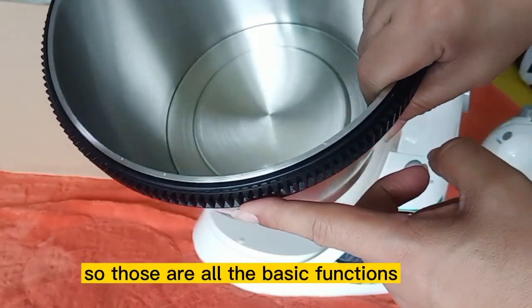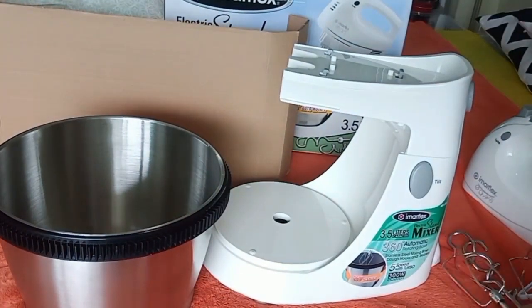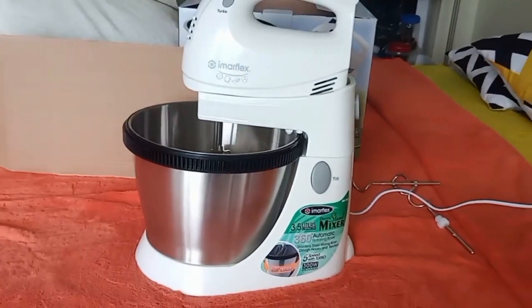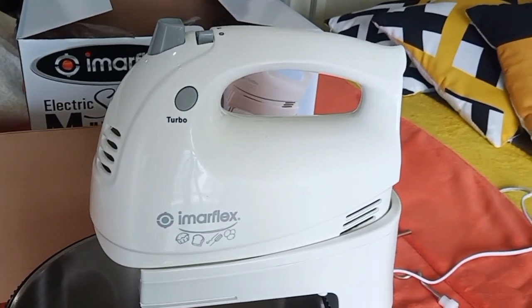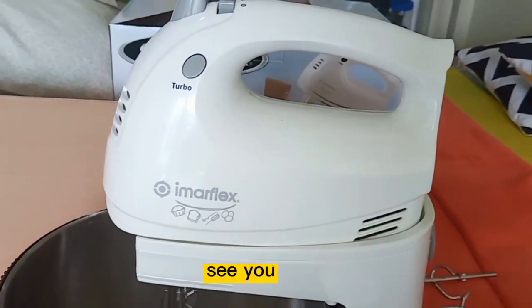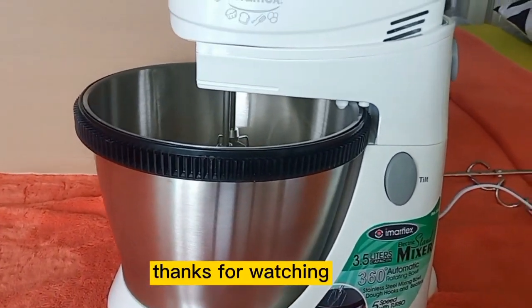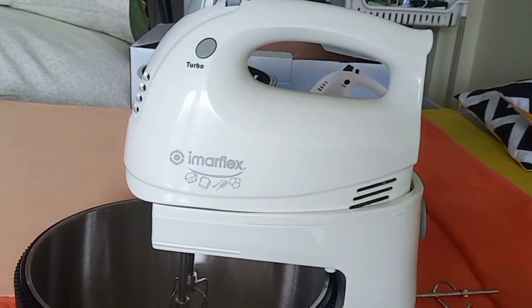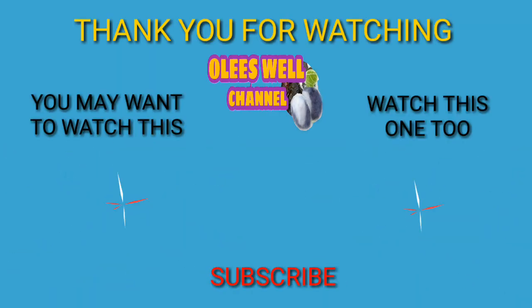There is a slot at the bottom of the bowl to keep it in place while rotating. Alright, those are all the basic functions of this Imerflex IMX 300S. I hope this video helped you pick which brand to buy the next time you need an electric stand mixer. I super love my new kitchen assistant! See you in our next cooking and baking sessions. Thanks for watching!